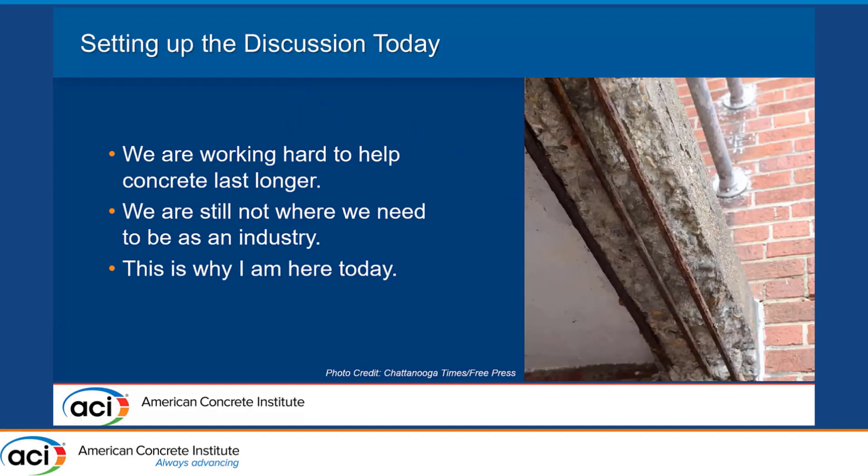All of us in this room are working hard to help concrete last longer, but we're still not where we need to be as an industry. That's why you're here — you made the trip to ACI because you're interested in what can make concrete better. I'm here today to explain how the real world is catching up to the laboratory. We have a wonderful process with new and novel materials that begins in your laboratories.